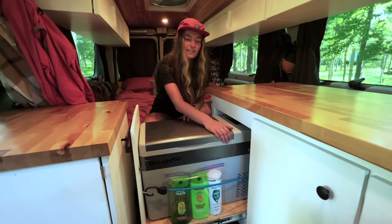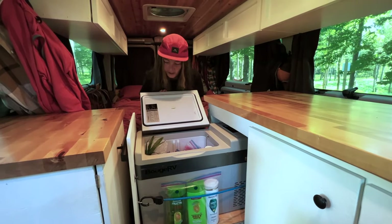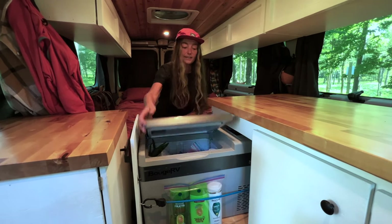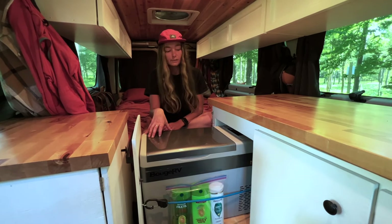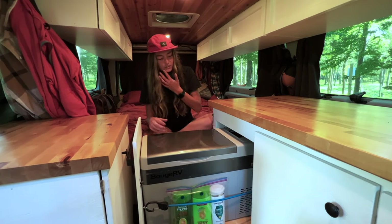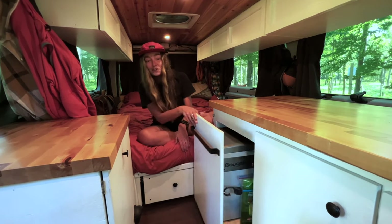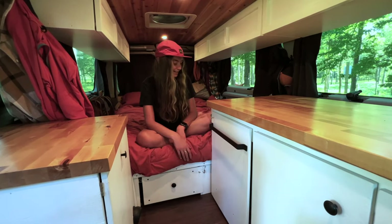In here we have our fridge setup — it's a Bougerv 30-quart fridge, not a freezer, just a fridge. Right now we have corn on the cob in there — you can smell that garlic! It's so much better than having an actual cooler. We've been using it for over a year now and every single day on the trip we never had any problems. It's pretty quiet and doesn't draw that much power. Not having wet vegetables like with a cooler has been a huge game changer. Andrew also made a fancy little slide-out so it's very easy to access.